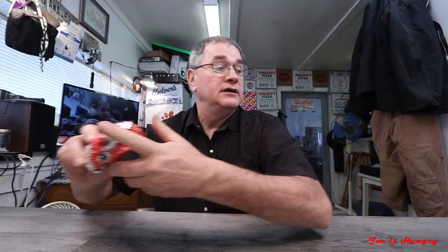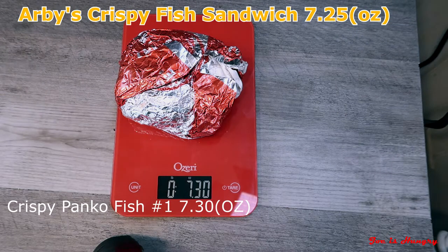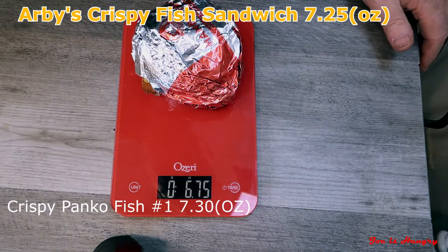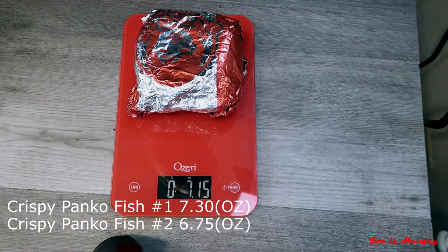Now it's time to move on to the Joe is Hungry weight test. Wendy's doesn't post any serving weights on their website, so I bought three of these sandwiches to check for consistency from sandwich to sandwich. I've allowed for the weight of the packaging — set the tare on the scales. Crispy panko sandwich number one weighs in at 7.30 ounces. Number two weighs in at 6.75 ounces. And number three weighs in at 7.15 ounces. They have some variation in the weights, but I think they're still within spec, so they passed the Joe is Hungry weight test.